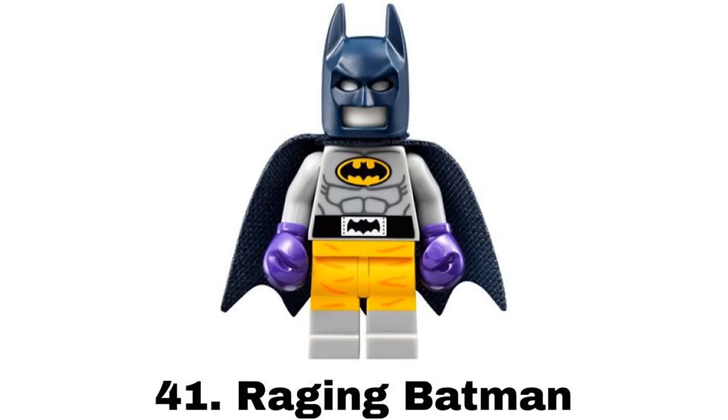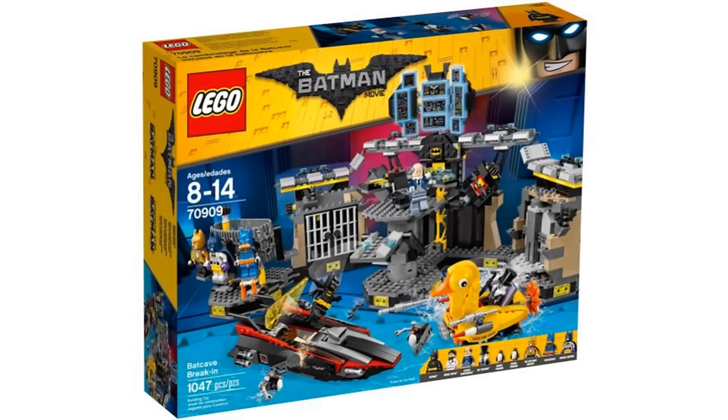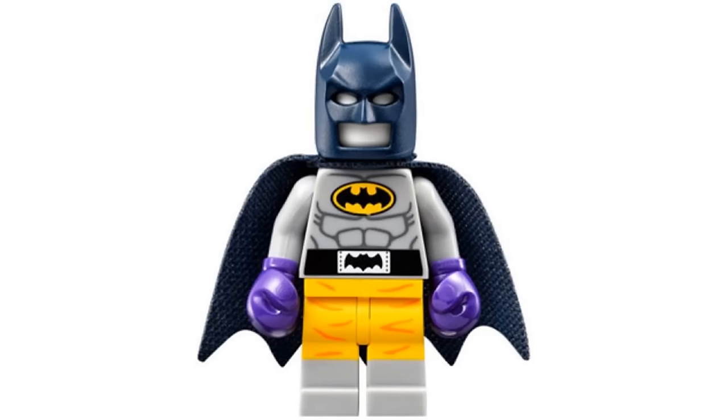Number 41 is Raging Batman from Batcave Break-In in 2017. I like the boxing design for this with the gloves and dual molded legs for the shorts. It's another cool and fun unique design for a Batsuit.